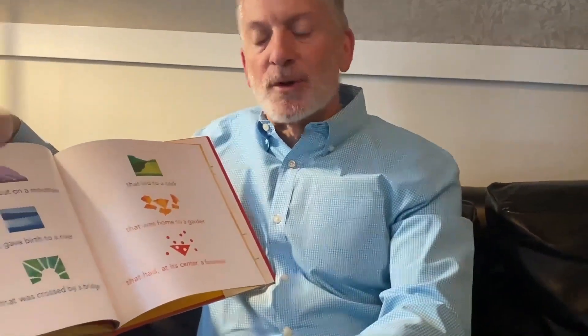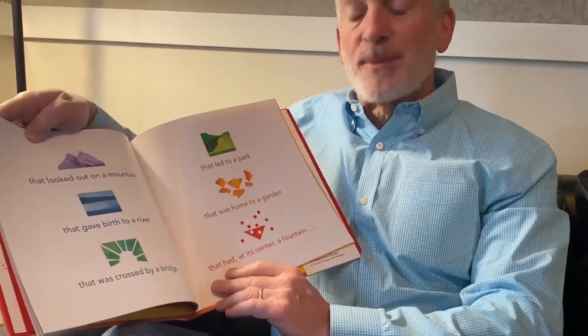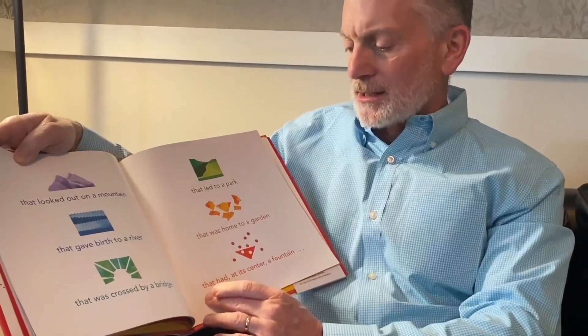So it made itself into a window. It looked out onto the mountain that gave birth to a river that was crossed by a bridge that led to a park that was home to a garden and had at its center a fountain that babbled and giggled and clapped. The end.